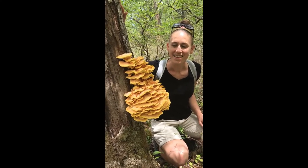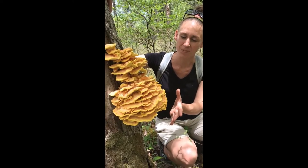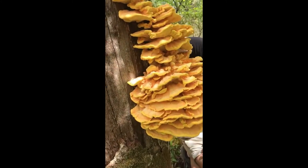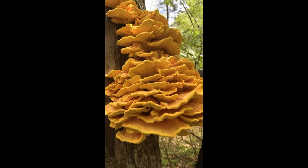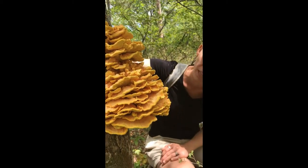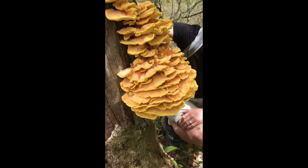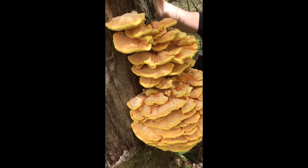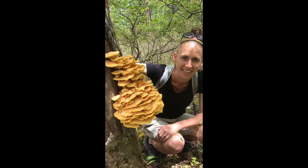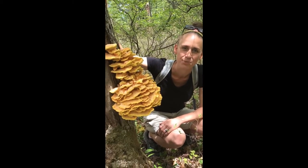Chicken of the woods! So this is a beautiful chicken of the woods — really at its prime. This is a shelf mushroom and it does not have any gills. Most of our edible mushrooms do not have gills, so if you see a gilled mushroom in the wild it is more likely than not inedible. This is perfectly safe for consumption when cooked — you always want to cook your wild mushrooms and never eat them raw. It's hearty, really good sauteed and used in a stir fry or pasta, wherever you'd like to have your mushrooms.